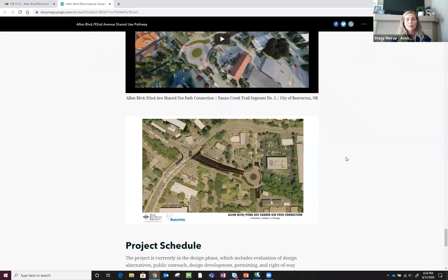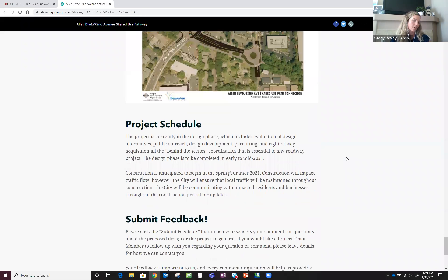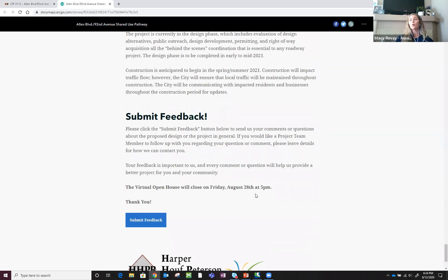The project schedule and submitting feedback are also featured on the virtual open house. Submitting feedback is the most important part. It gives you a recap of tonight's presentation — which is recorded so you're welcome to listen again — and allows you to go to the submit feedback button, which takes you to a survey where you can provide your information, request to be contacted, and submit any questions, comments, or concerns you might have.